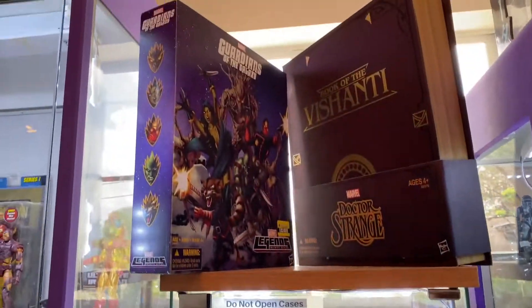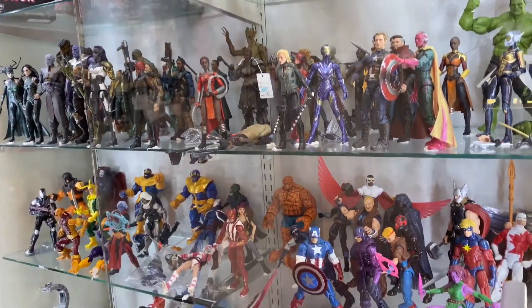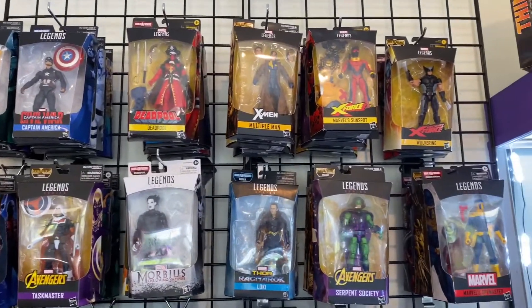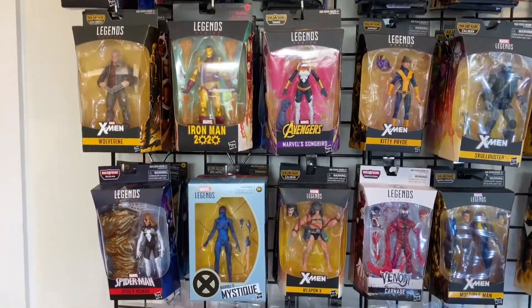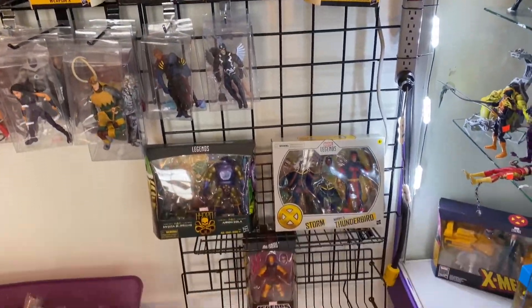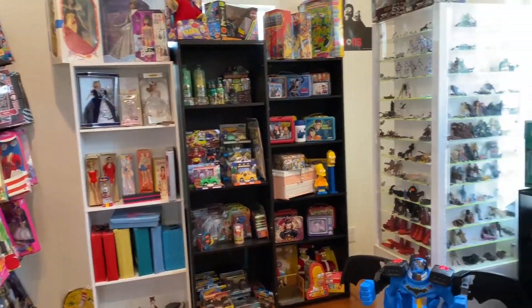Now we're going into the living room part of the store. This is where they have all the Marvel Legends showcases — here you have a nice collection of loose figures and a whole bunch of carded ones as well. Misfit Toys is definitely a store you want to visit if you're into Marvel Legends because they have a ton of them. Now we're going into the second or third room.